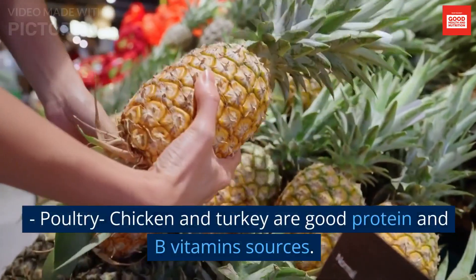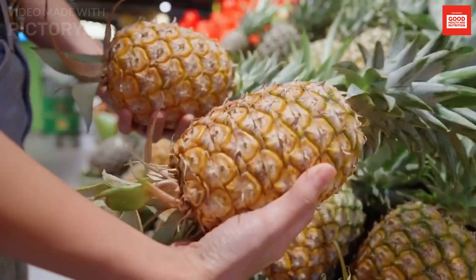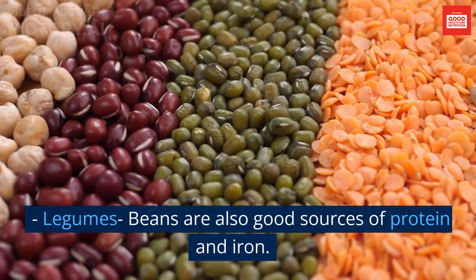Poultry: chicken and turkey are good protein and B vitamin sources. Legumes and beans are also good sources of protein and iron.